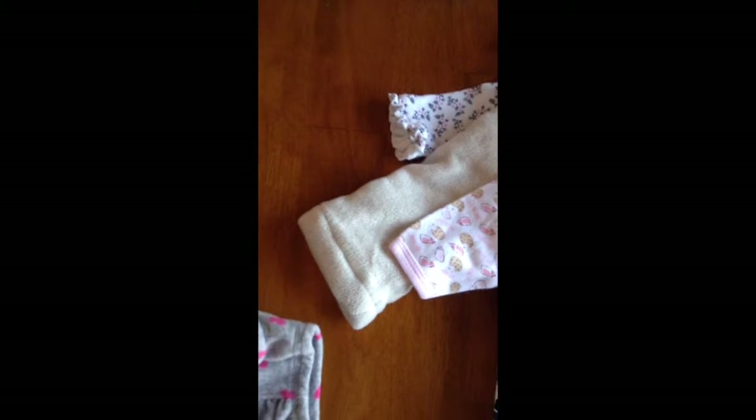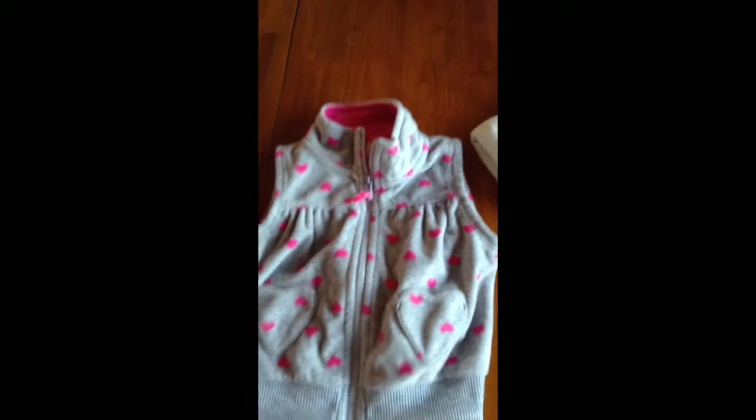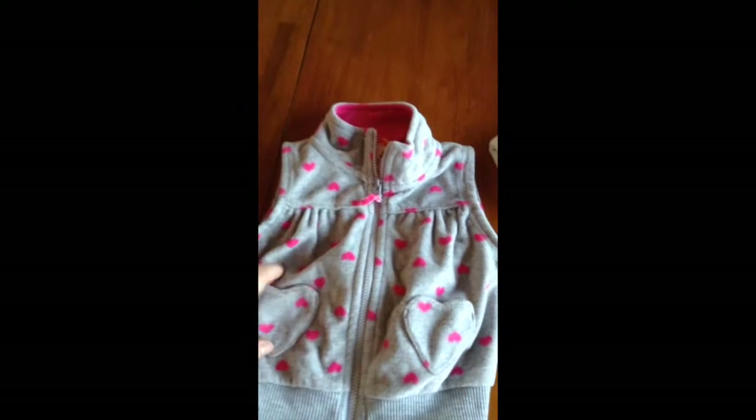And then another vest from Carters, nine months. It was $2.00 and it has the little pockets.